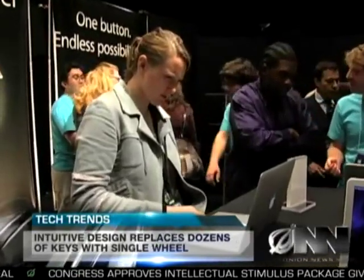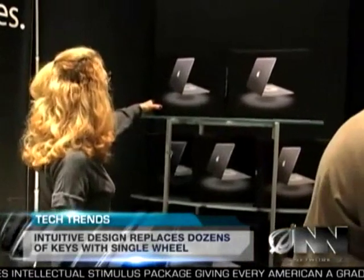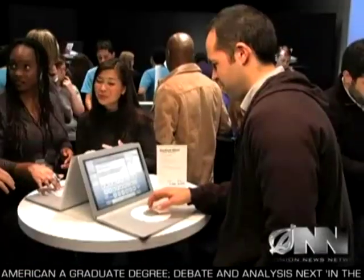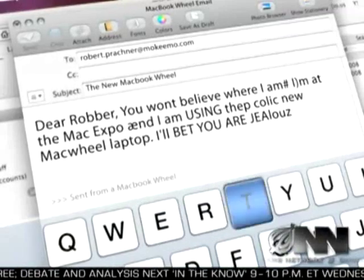While the MacBook Wheel won't hit the shelves for another 3 to 15 months, many Apple users already have it on their wish list. I'll buy almost anything that's shiny and made by Apple. Alex Zalbin was one of the lucky few to get to try out a Mac Wheel, and spent 45 minutes typing an email to his friend.